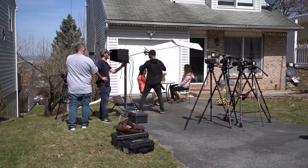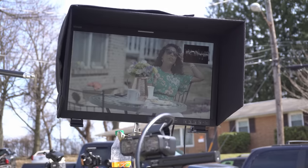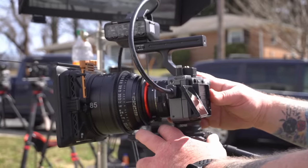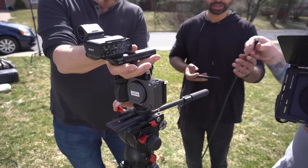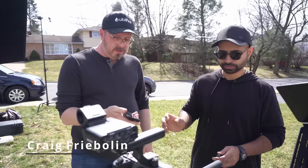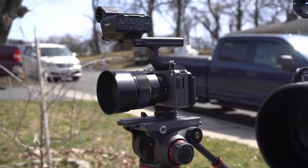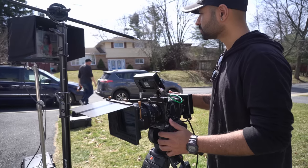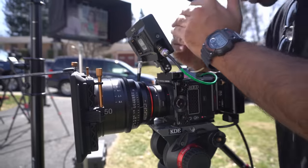I know some of you were disappointed that we didn't include the Canon C70 camera in the lineup, which I understand and also wish we had it, but unfortunately since these tests were organized by me and my friends, we only had access to cameras we either owned or could borrow. Craig brought his Sony FX3 and FX6, so a big shout out to him and his company Ubifier — check out his YouTube channel. Softy Pillow Entertainment lent us their Red Commodore, so also big thanks to them — check out their channel as well.